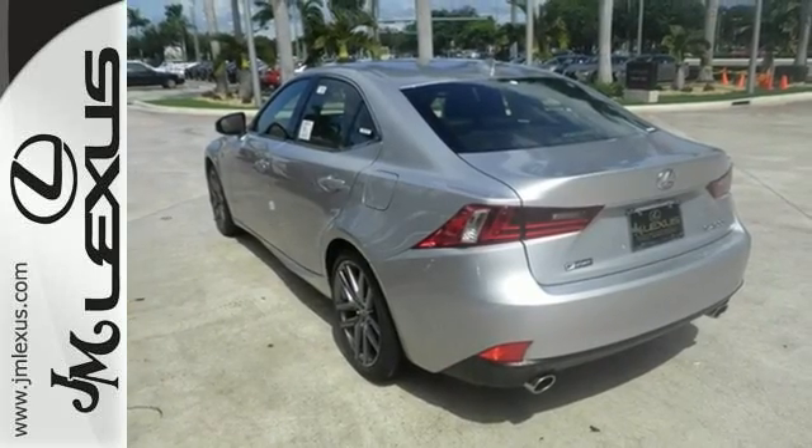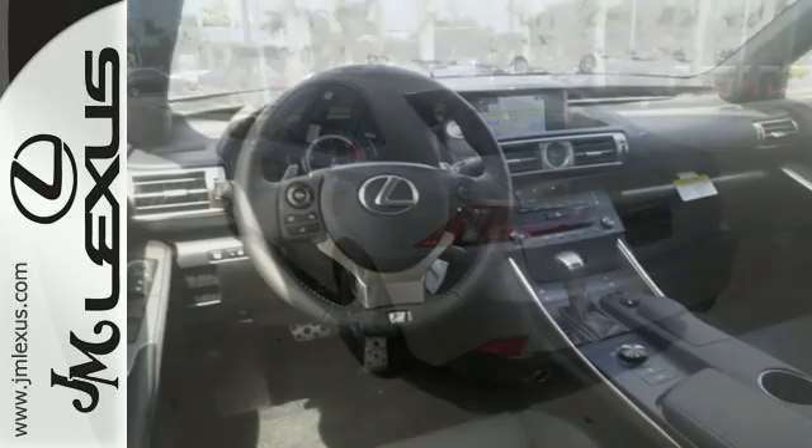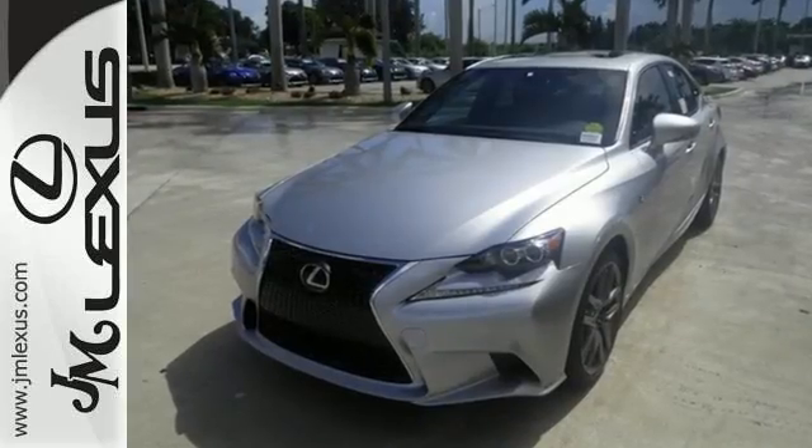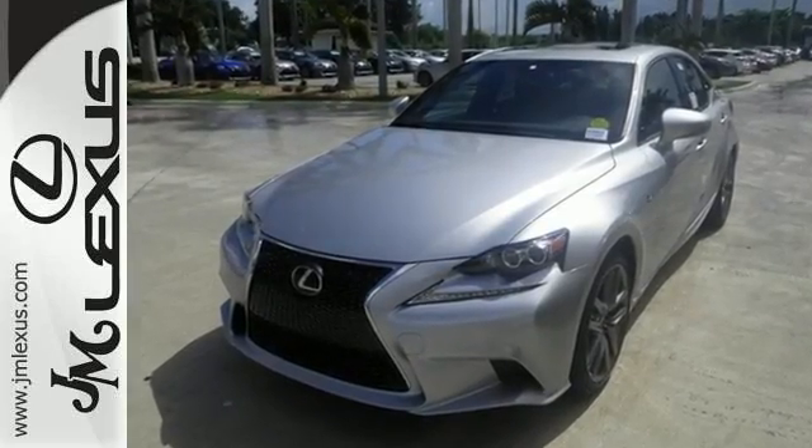Smart Stop technology and 10 standard airbags are there for your safety. Easily tailor the ride to fit the road with Drive Mode Select and Vehicle Dynamic Integrated Management with Sport Mode.